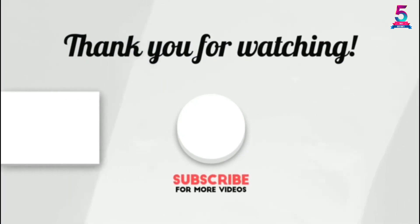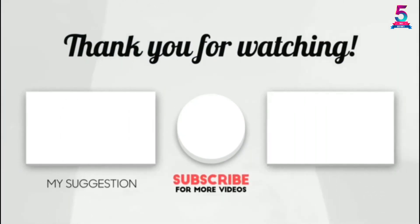Thank you for watching! I hope you liked this video. If it was helpful, please make sure to like, comment, and don't forget to subscribe. See you — bye-bye!